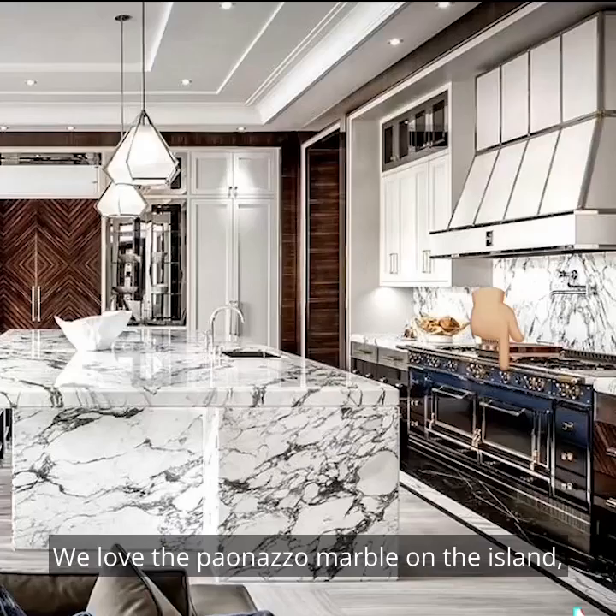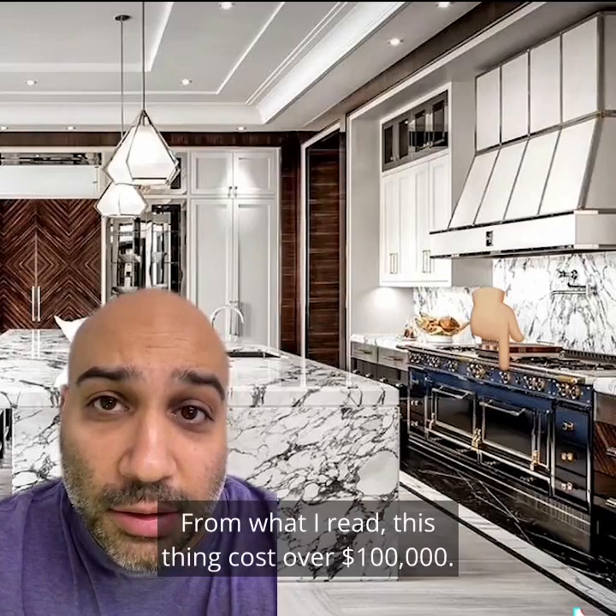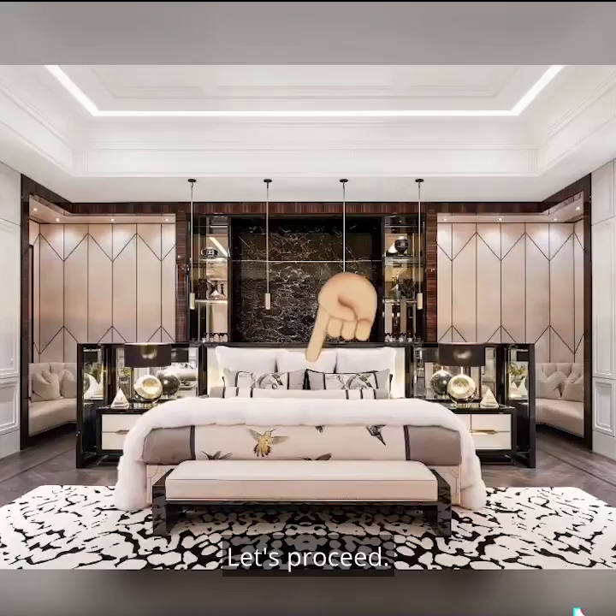We love the Penazzo marble on the island. And we love the La Cornue range. This is the Rolls Royce of ranges. From what I read, this thing costs over $100,000. If a Wolf range saw this, its red knobs would melt and cry. It doesn't get much better than this. Let's take a moment to think about all the enchiladas we could bake in this. Let's proceed.